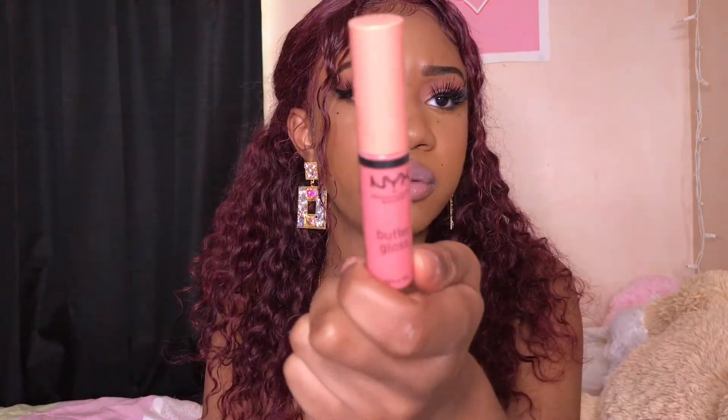I did get this from Ulta a while ago — it's a NYX Butter Gloss. NYX always gives what it's supposed to give. Say what you want about NYX but they have good stuff and I recommend shopping with that brand because it's cheaper and you get good quality for the price. This is in the shade cream brûlée — it's a light pink color and I have it on my lips right now.